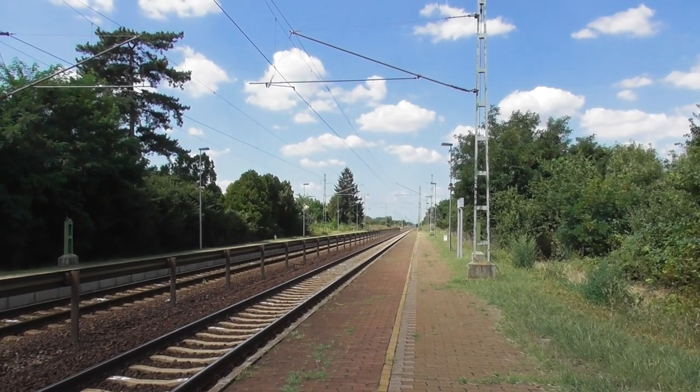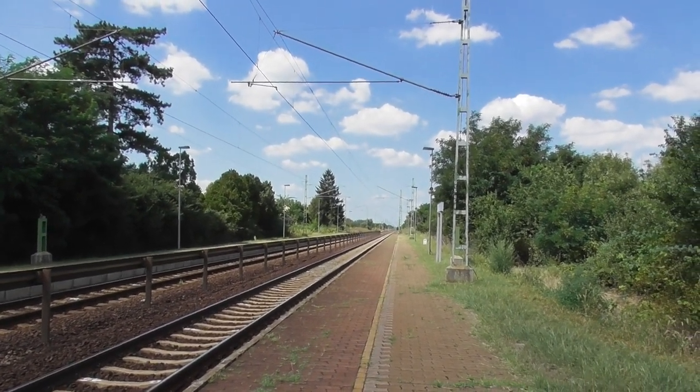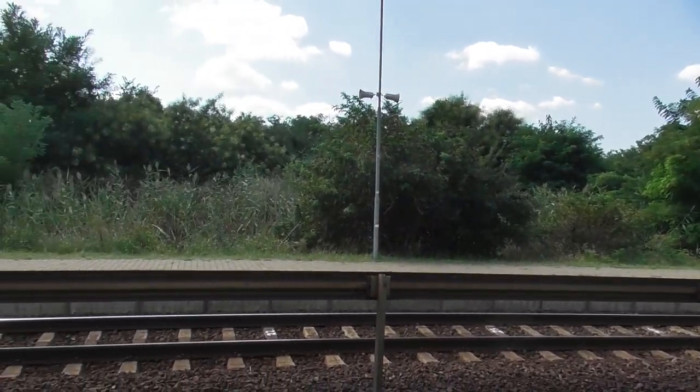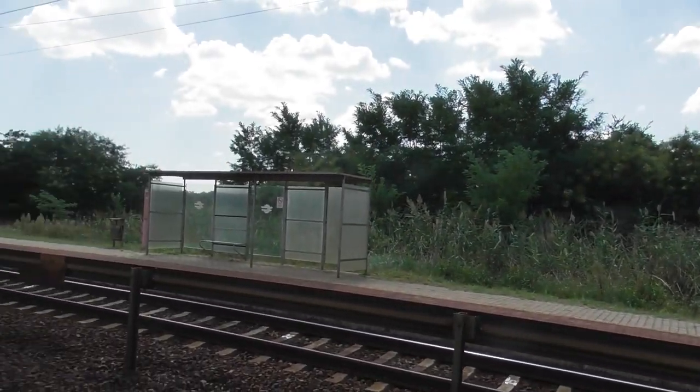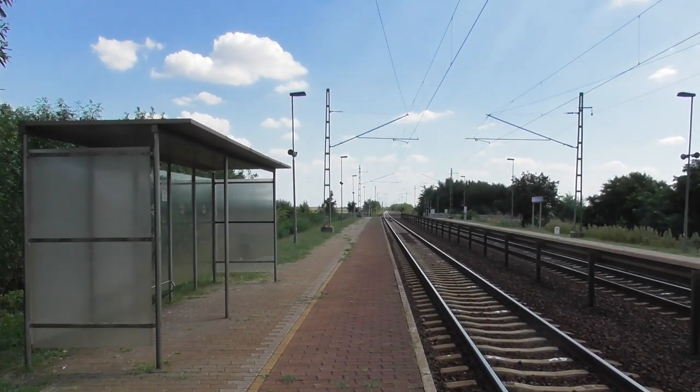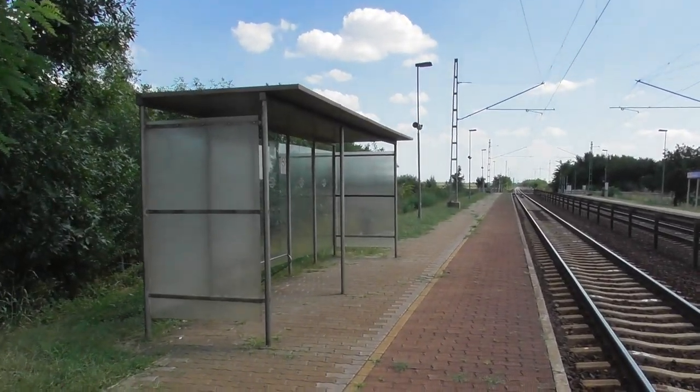Sziasztok, üdvözletem ismét! Nem-Pusztapó megállóhelyen vagyunk. Igen, tényleg így hívják. Ez a 120-as vonalon van — egy úgynevezett tanyasi megálló, tehát Kétpó és Tiszatenyő között van. Itt csak személyvonatok állnak meg.